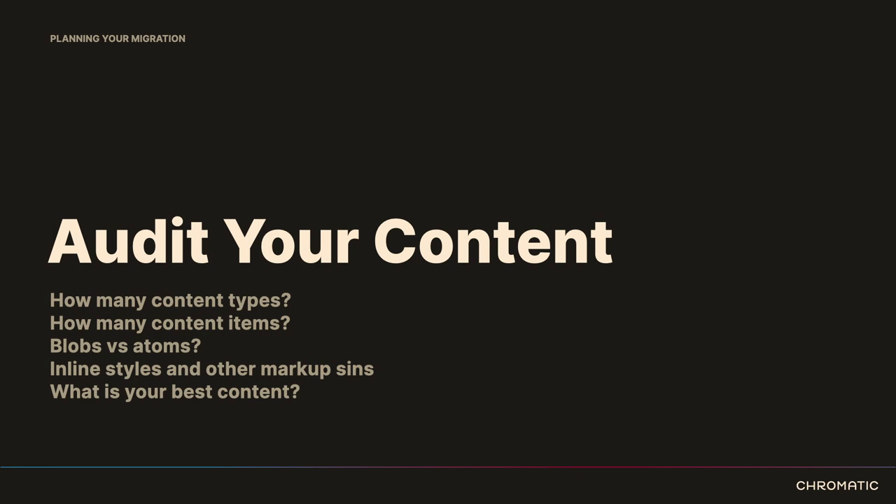What is your best content and what is your worst performing content? No content type is created with the intention that it won't perform. But if you created something years ago and it didn't perform up to expectations, maybe this is the moment to say goodbye to that content type. It's just as important to identify what we're going to say no to moving as it is to figure out how to move the stuff we are going to move. Saying no will also free up developer time in the future.